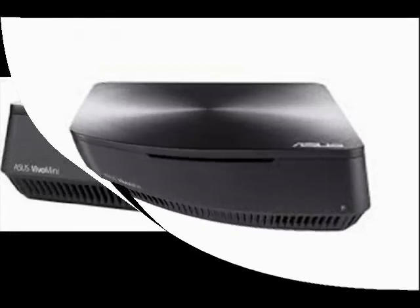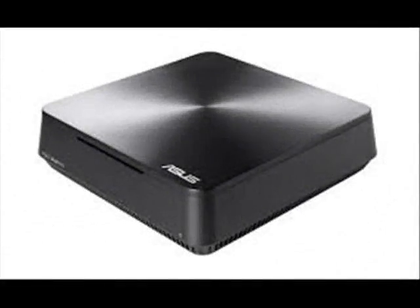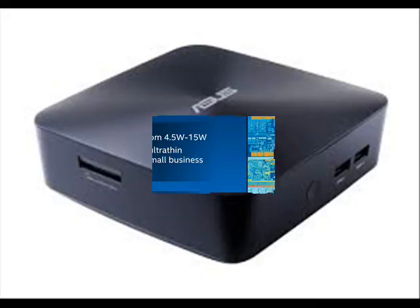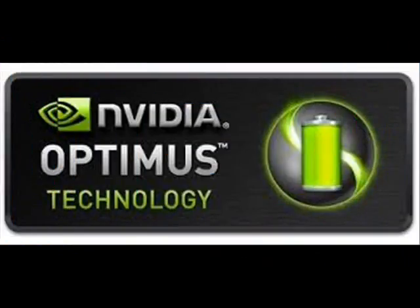The VC66 series PCs are compatible with any monitor, HDMI-equipped TV, or projector, and include four USB 3.0 ports on the front panel, as well as HDMI, DisplayPort, and DVI ports. The Vivo Mini VM65 is designed for faster performance and stunning 4K UHD visuals, powered by up to a 7th-generation Intel Core i7 Kaby Lake processor with discrete NVIDIA GeForce 930M Optimus graphics.